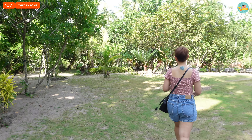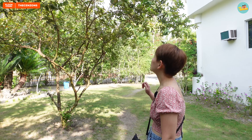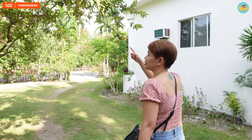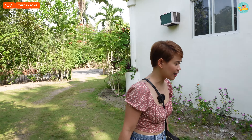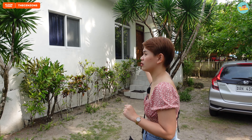Ang laki ng garden natin, guys. And there are so many trees. Sabi ni AJ, anong puno ito? Guys, kalamansi daw. Di ba bayabas yan? Guys, bayabas yan — di naman yun kalamansi.